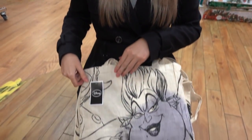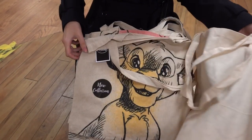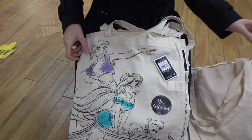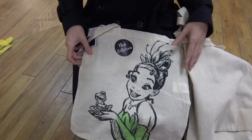Poundland has a new range of Disney tote bags and I've got a few to show you here. They've got Ursula, Genie, Simba, Dumbo, Aladdin and Jasmine, Pocahontas, and Tiana.